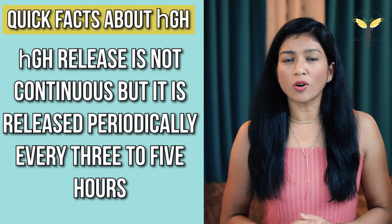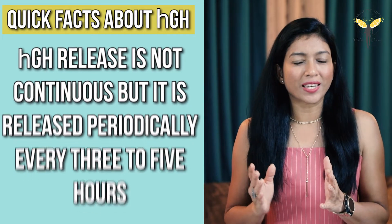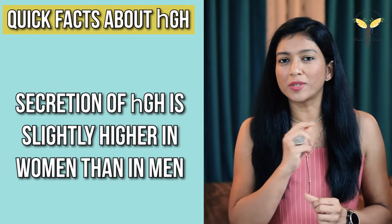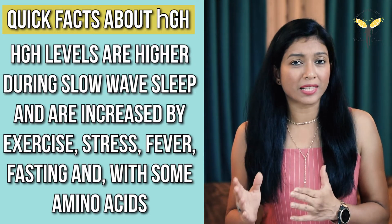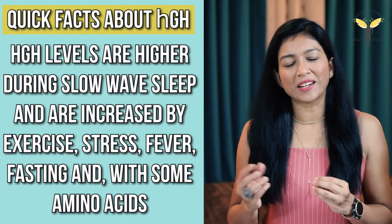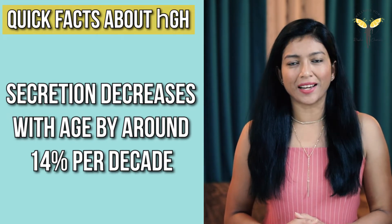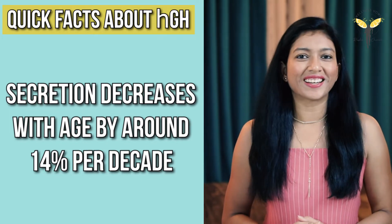Menstrual cycle and oral contraceptive pills have a significant impact on growth hormone secretion. Secretion of growth hormone is slightly higher in women than men, and the highest secretion is observed at puberty. Growth hormone levels are higher during slow wave sleep and increase with exercise, stress, fever, fasting and certain amino acids. Lastly, secretion of growth hormone decreases with age by around 14% per decade, but secretion varies with normal pathological and physiological conditions.